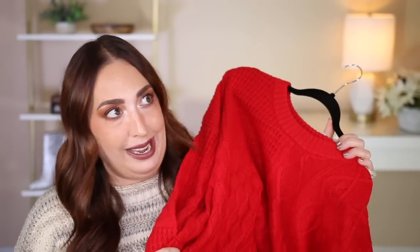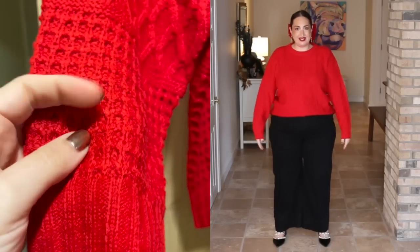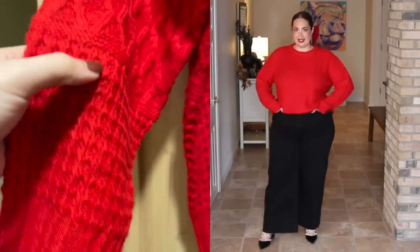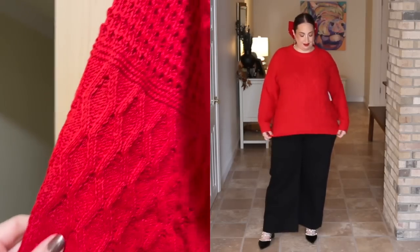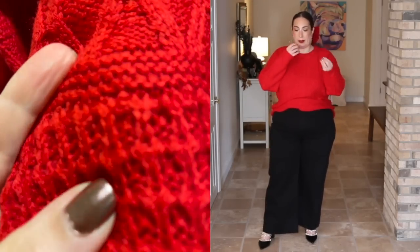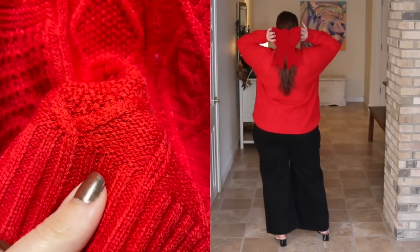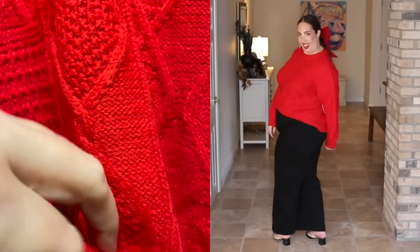Moving on to the second-to-last item — a very simple sweater that is anything but simple because of its vibrant color. This is a sweater from the brand Time & True. I picked it up in a size 3X or size 22 for $16.98. This color is everything and absolutely perfect for the holidays. It does run slightly on the smaller side, so definitely size up if you're interested. It has a lot of mixed textures — some waffling on the upper left torso and cable knit on the opposite side, which I really love. Wear it with jeans, slacks, or leggings and you are good to go.